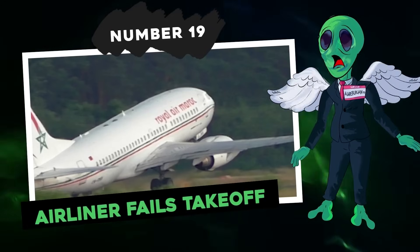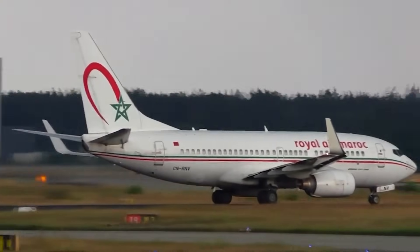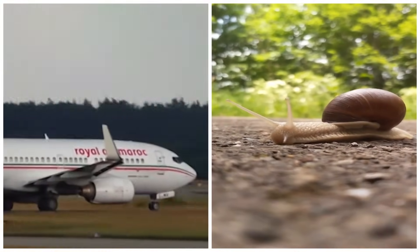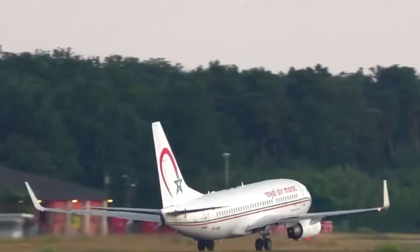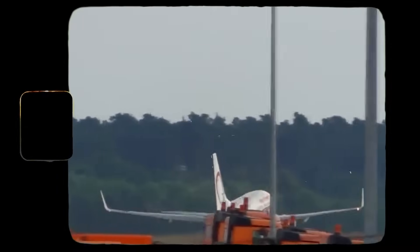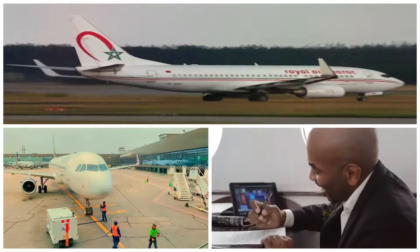Number 19: Airliner fails takeoff. This pilot found themselves in a real pickle. The aircraft started moving at a speed slower than a snail's crawl. The result? The nose lifts off the ground, but the thing doesn't quite get the lift it needs to fully take off. Then it stalls for a second before kicking back into gear at warp speed. Strange, isn't it? What could have happened here?